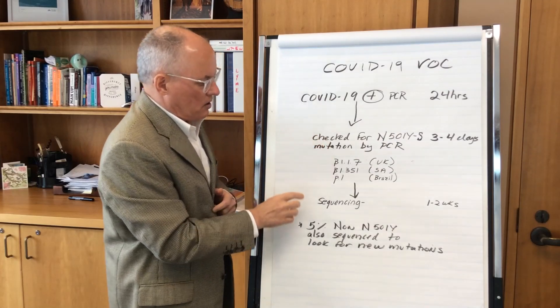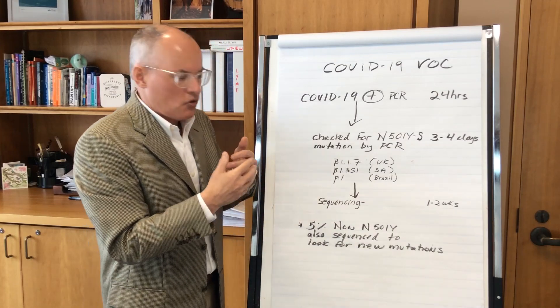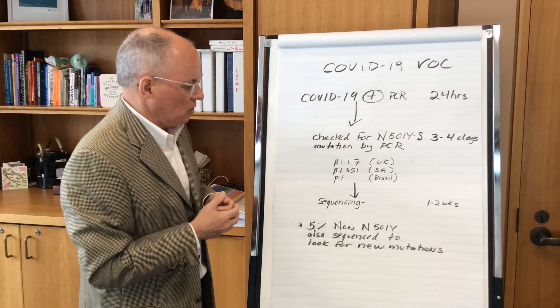If that mutation is found, they will then do whole genome sequencing to identify if those variants of concern are even changing further while they're in Canada. That information gets shared internationally with the World Health Organization.